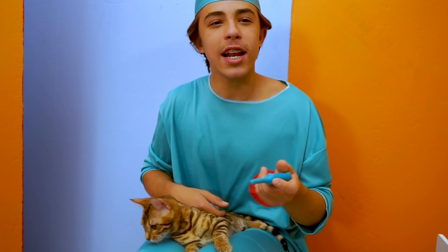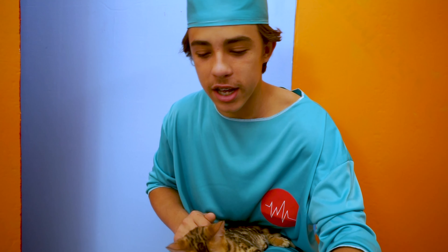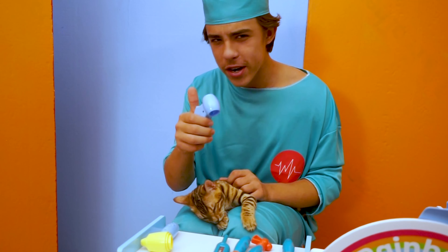Good brushing from the cat. Let's check her temperature now. Perfect. Her temperature is in great shape. Now let's move on - let me check this little kitty cat's eyes now. Her eyes are also in great condition.